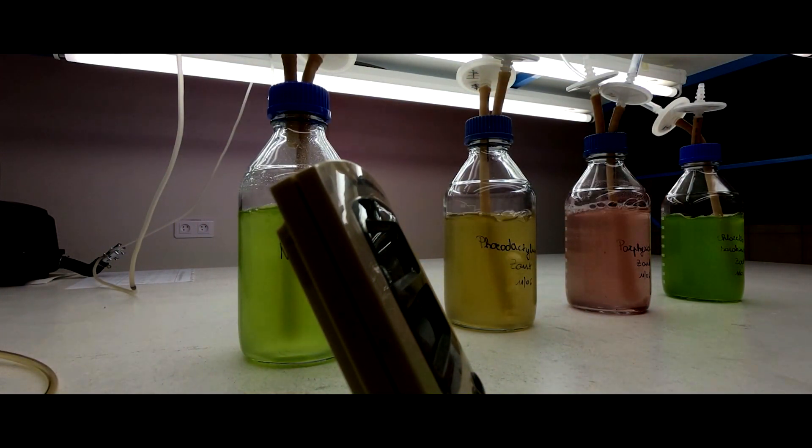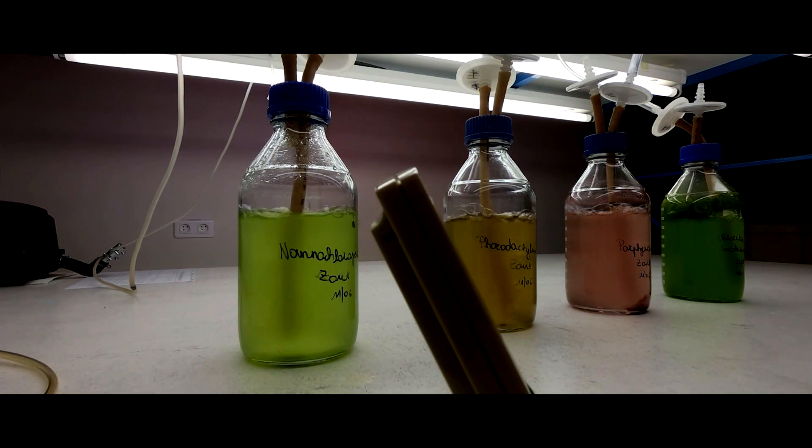When sufficient biomass is grown on a laboratory scale, the biomass is transferred to our pilot reactors in the greenhouse.